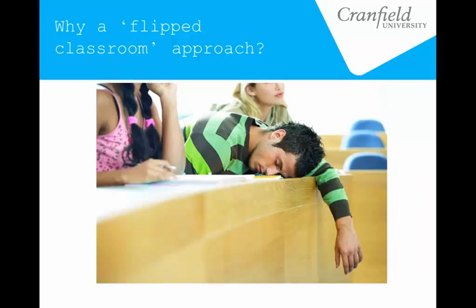So why did we opt for a flipped classroom approach? The rationale is fairly well established. There's a growing recognition in higher education that traditional lecturing — standing and delivering formats, which I'm well aware is actually what I'm doing right now — are possibly not the best use of class time.